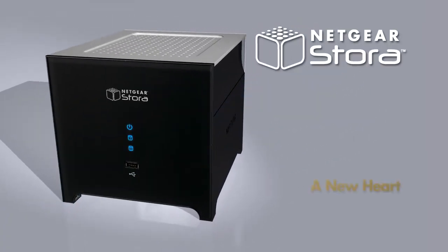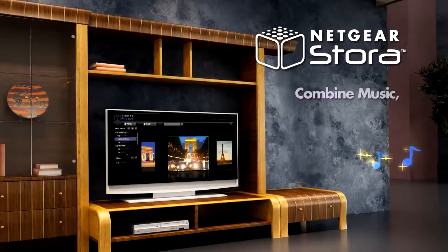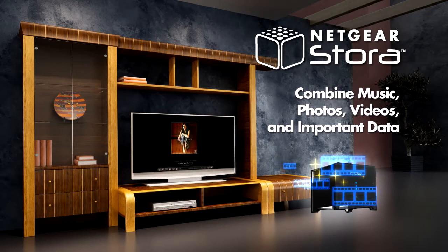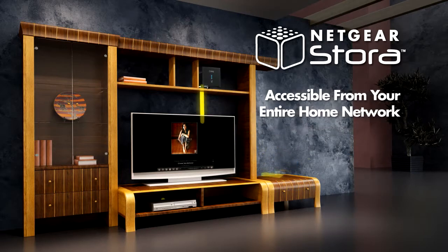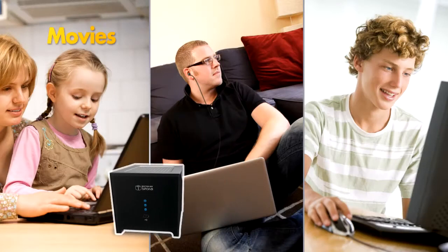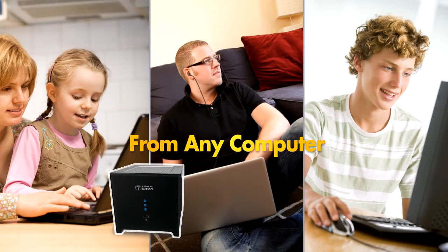Netgear Stora, a new heart for your home network storage needs. Now you can combine all your music, photos, videos and important data in one central location accessible from all your computers and devices. Watch movies, listen to music or view photos from your Stora on any computer in the house.